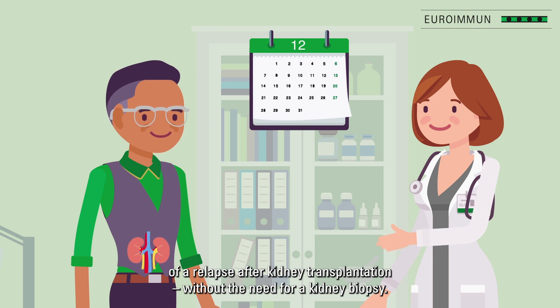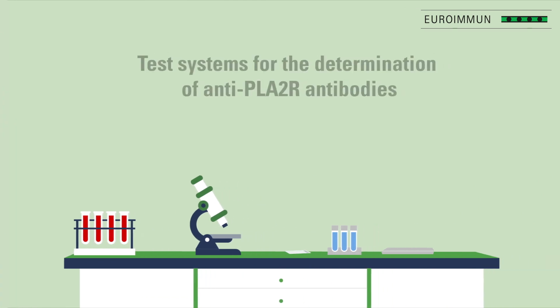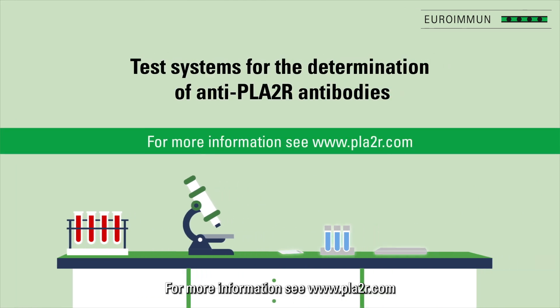It also allows assessment of the risk of relapse after kidney transplantation — all without the need for a kidney biopsy. Worldwide exclusive from Euroimmune. For more information, see www.pla2r.com.